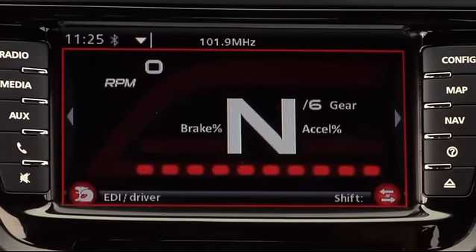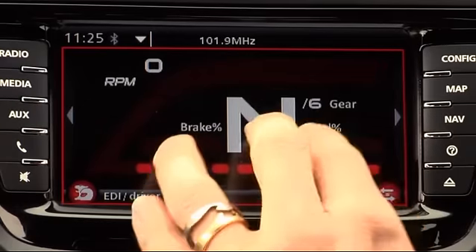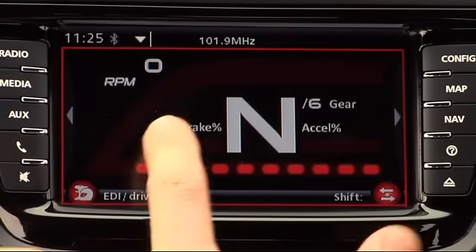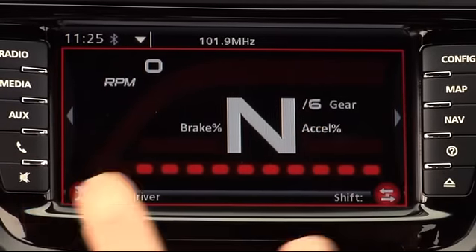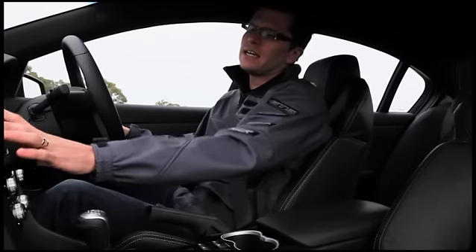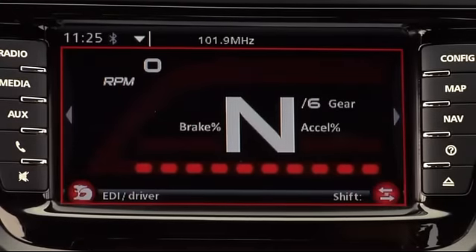This page is fantastic — a lot like what we have on the race cars, pretty much what we'd call the race page. The big number shows the gear selection, and you can also get your brake percentage, throttle percentage, and RPM in a bar graph. There are shift lights down here and the RPM in numerical form as well.